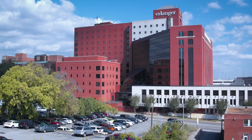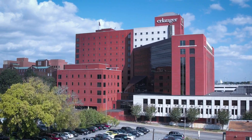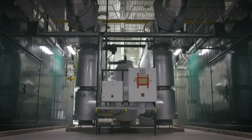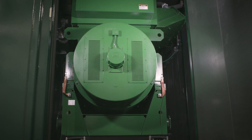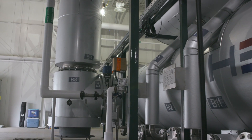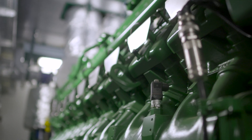Erlinger will now be able to generate their own electricity and capture the heat from that process and use it in their energy plant. The vision was for sustainable clean energy and also for cost savings. We're looking at savings over a million dollars a year annually on energy costs.